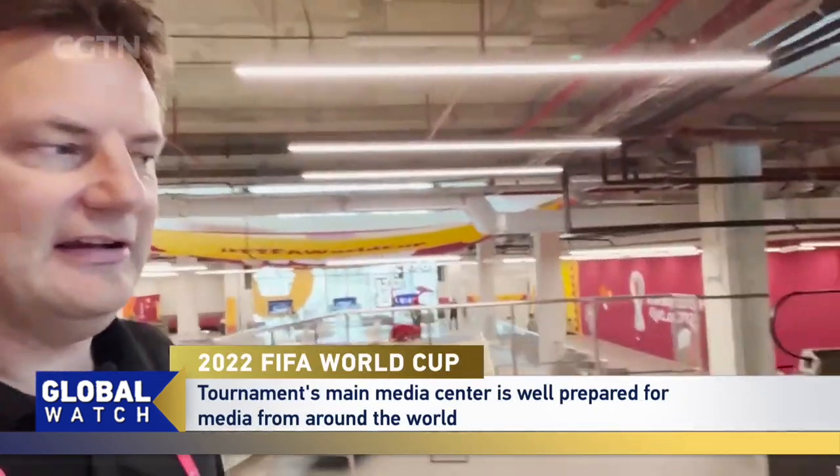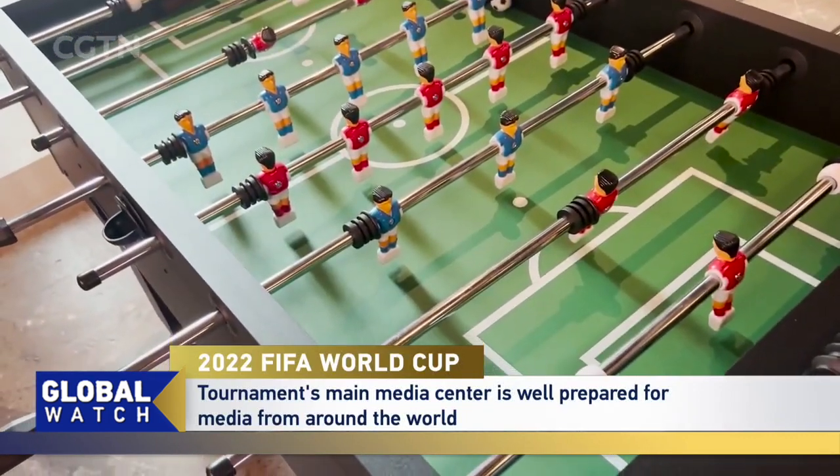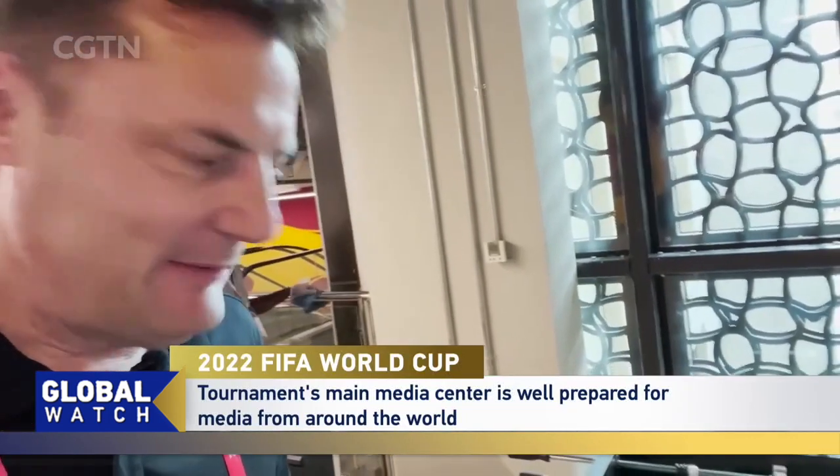One thing I also quite like are these table football tables — I'm a bit of a fan of table football. It looks like red and blue, so maybe that's England's away kit versus Argentina in the final? Possible?